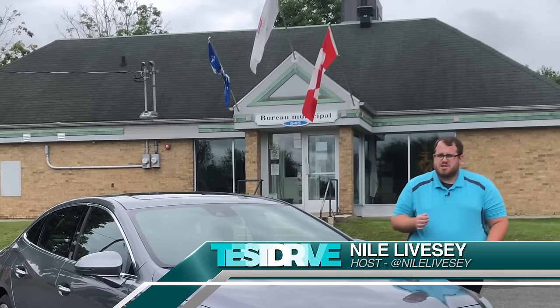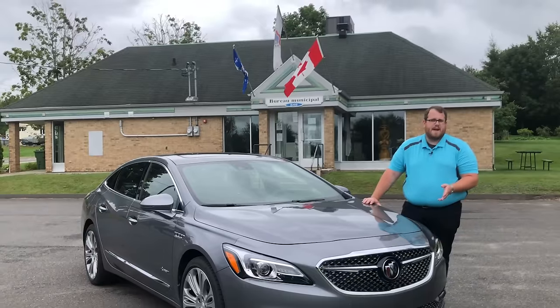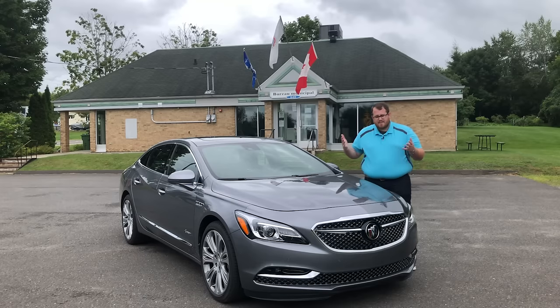Today I'm in L'Avenir, Quebec, which is just east of Drummondville, for one very special reason. Our spotlight today is on this 2018 Buick LaCrosse Avenir. It's like GM decided they wanted to throw me a bone — name a car after a town just close to us so that I could come here and feature the car in the town that it's named after.